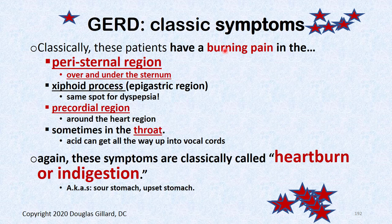Classic GERD symptoms include parasternal pain, pain around the xiphoid, sometimes chest pain in the pre-cordial region. These are known as heartburn, indigestion, sour stomach, upset stomach. Other symptoms include acid regurgitation — burping up sour acid — dysphagia, hypersalivation from irritated mucus glands, coughing up mucus, and dysphonia — trouble with voice — which was actually my problem. About 15% of GERD patients have acid come up into the vocal cords at night.